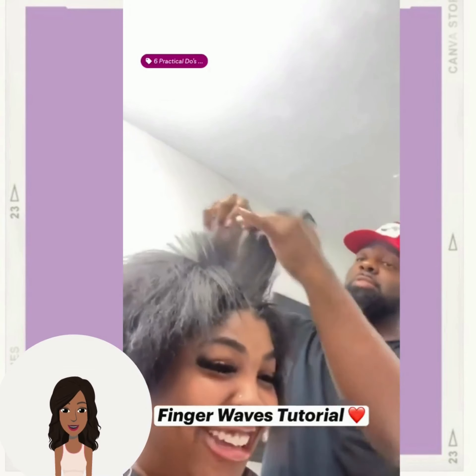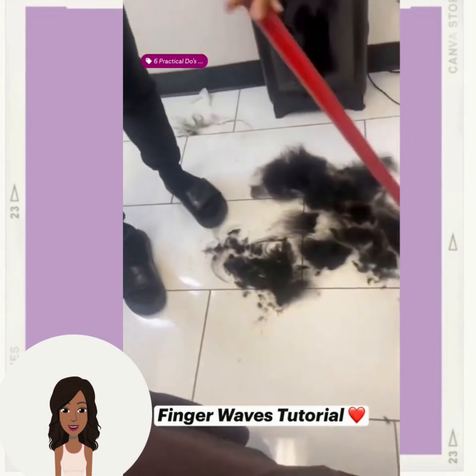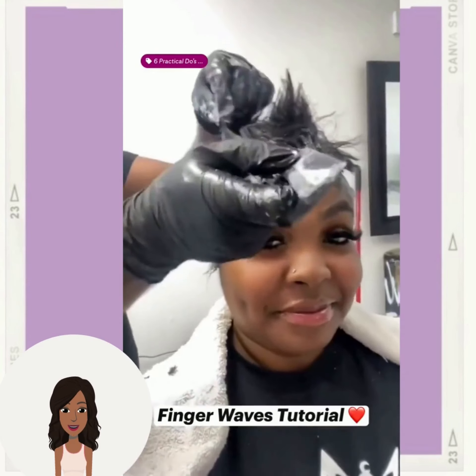Then we have the finger waved big chop transformation. The stylist is going to be cutting the hair and then adding in some finger waves.